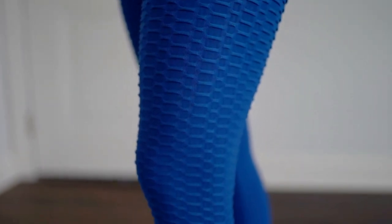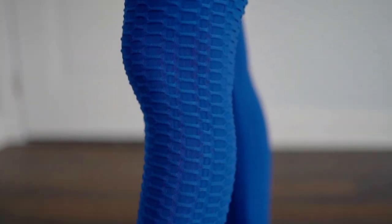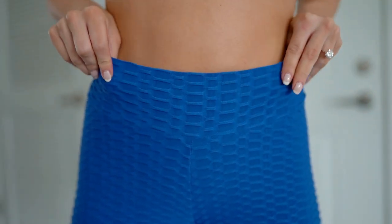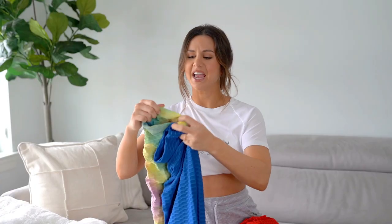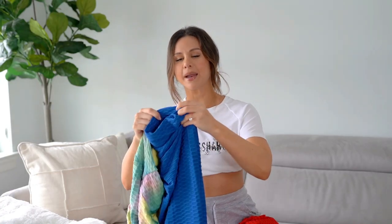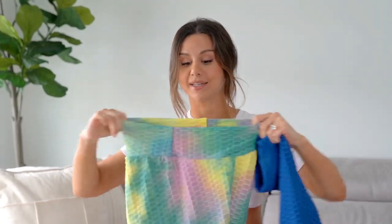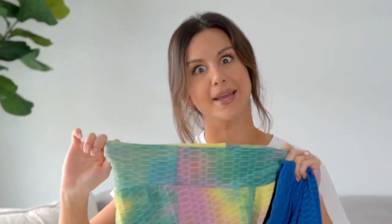They also have a super unique texture — I used to call these back in the day 'mermaid leggings' because from far away they just look like scales on a mermaid. These are all high-waisted leggings and they all have a super thin, minimal elastic band inside the waistband. This just helps to secure them and keep them up a little bit.